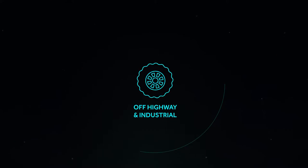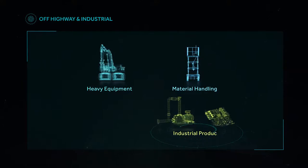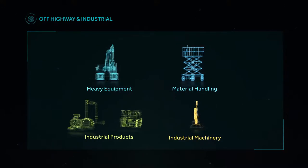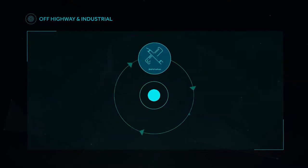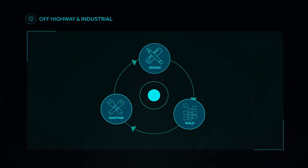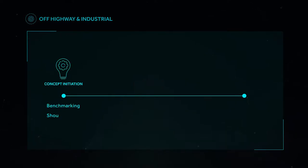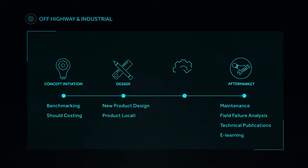Our industrial division provides ready-to-deploy engineering solution frameworks for heavy equipment, material handling equipment, industrial products and industrial machinery. We manage all aspects of design and manufacturing, offering system engineering for the design, build and maintenance aspects of the product lifecycle. We deliver end-to-end solutions for our customers. Our capabilities span from developing product concepts all the way to aftermarket support, including everything in between.